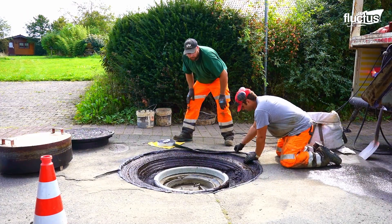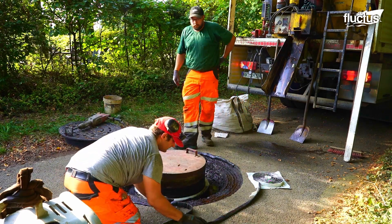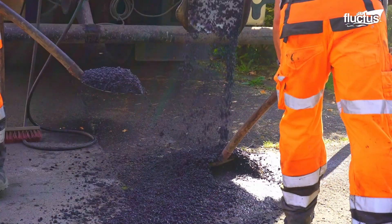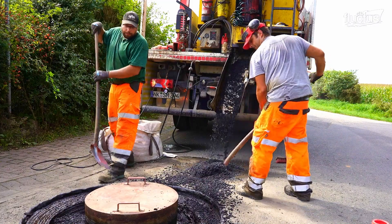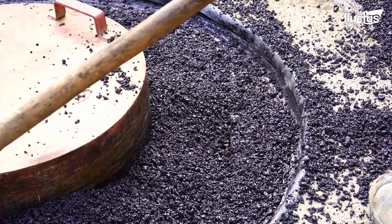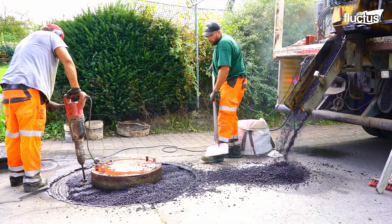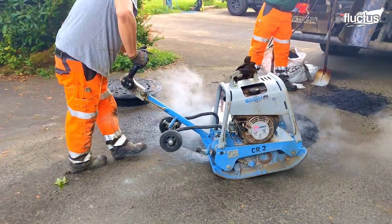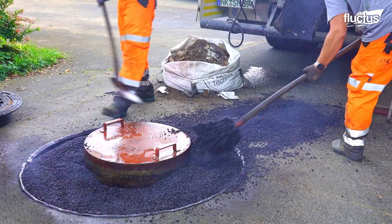Asphalt sealants are used to seal the interface between the repaired manhole and the existing asphalt surface. The poured asphalt is heated to a specific temperature, typically between 275 and 325 degrees Fahrenheit, to ensure proper workability and adhesion. Compaction uses a roller or vibrating compactor to achieve the desired density and prevent future settlement or cracking.